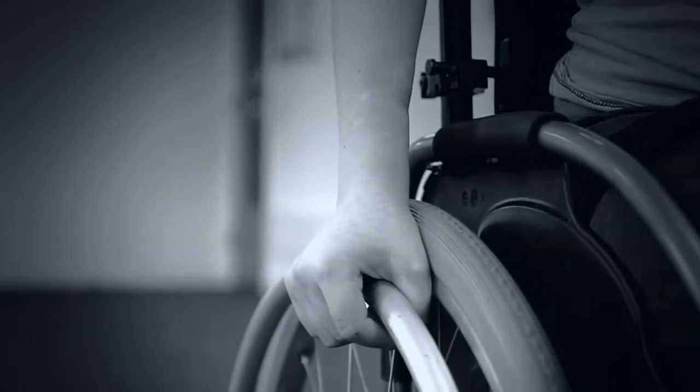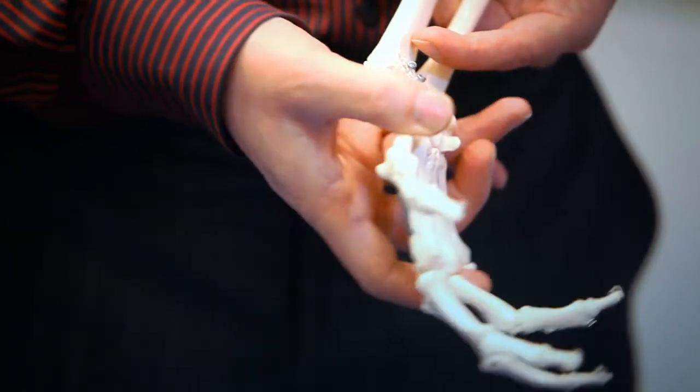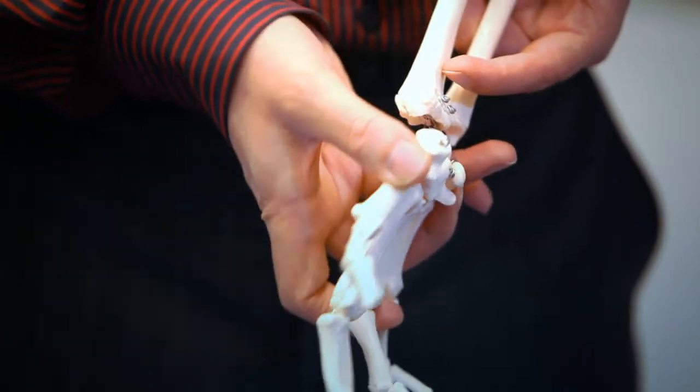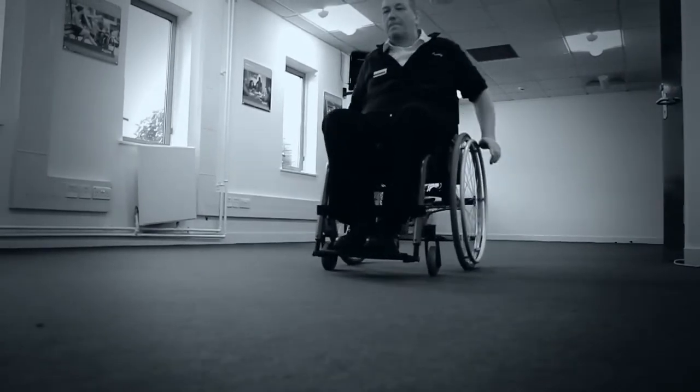With respect to wrist pain, the prevalence of carpal tunnel syndrome in spinal cord injured patients has been reported somewhere between 50 and 60 percent. The repetitive nature of hand movement during manual wheelchair propulsion, which results in the joints going through the extreme ranges, can be a contributing factor to the high prevalence of carpal tunnel syndrome in manual wheelchair users.